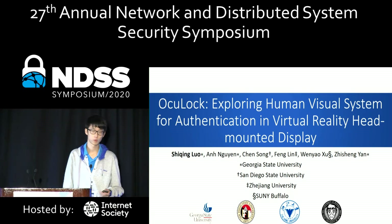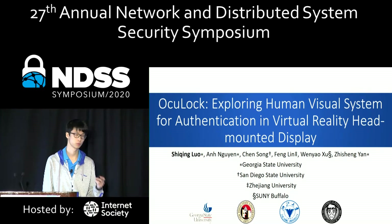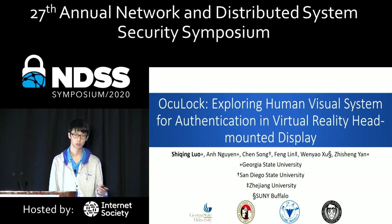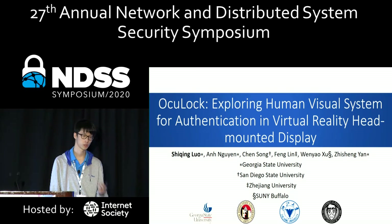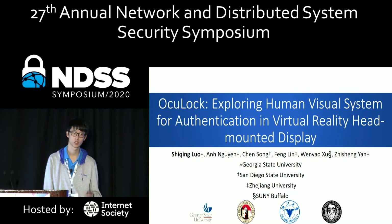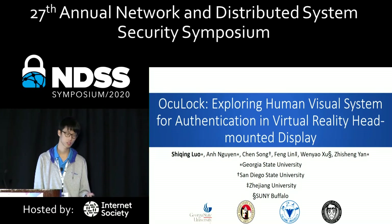Good morning, everyone. My name is Chi-Ching Luo from Georgia State University. Thanks for having me here to present our work, OcuLock: Exploring Human Visual System for Authentication in Virtual Reality Head-Mounted Display. This is a joint work between Georgia State University, San Diego State University, Zhejiang University, and SUNY Buffalo.